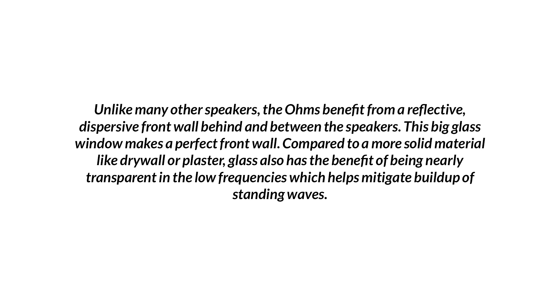Speakers benefit from a reflective, dispersive front wall? Sure, lots of speakers benefit from that. So that's a true statement. I don't know these particular speakers, but some do benefit from them — it's part of their design. Some even have tweeters that fire into the wall for spatiality. There's something to be said in that. But if designed properly, it's not easy. Managing direct and reflected energy — we do it every day in rooms. It's not easy.